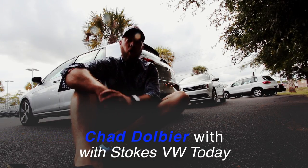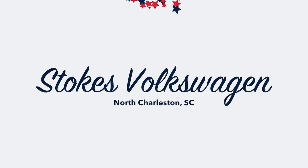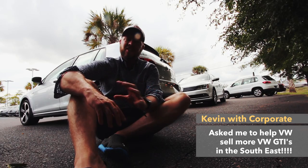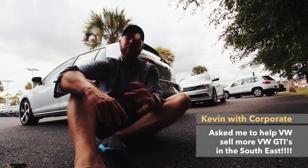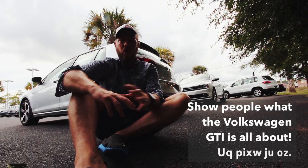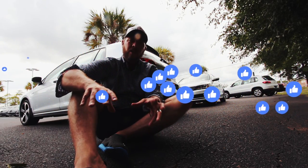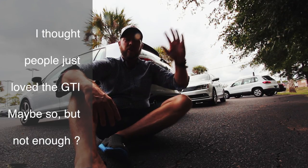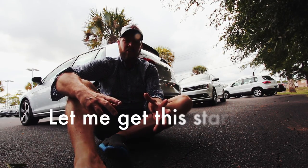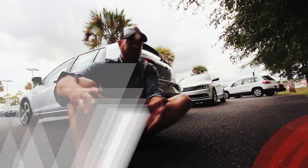What's up everybody? I'm Chad and I'm here today at Stokes Volkswagen in beautiful North Charleston. There's a guy named Kevin, the regional rep. He said, 'Chad, I watch your videos, I like what you're doing. Can you spend a little time with the GTI and show people online what this car is all about? We need to sell more GTIs down here in the Southeast region.' So let's go ahead and take a look at two different GTIs and see what's so cool about these cars.